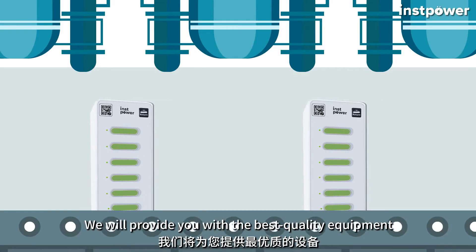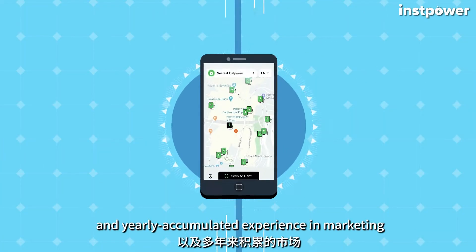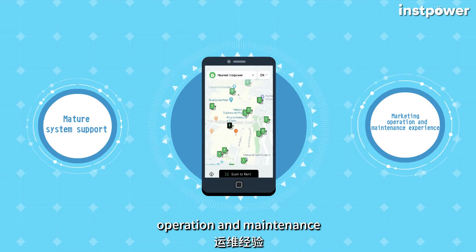We will provide you with the best quality equipment, mature system support, and years of accumulated experience in marketing, operation, and maintenance.